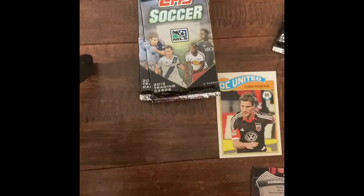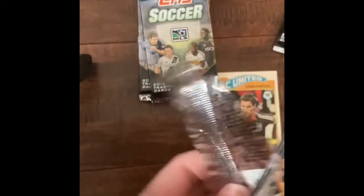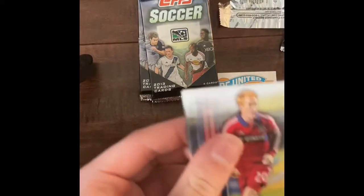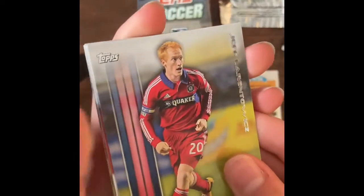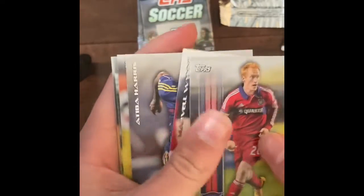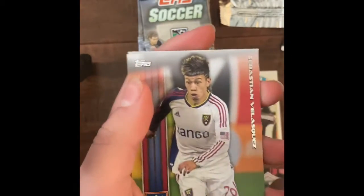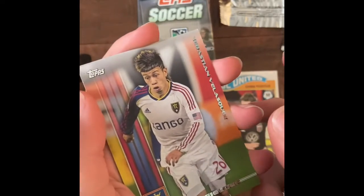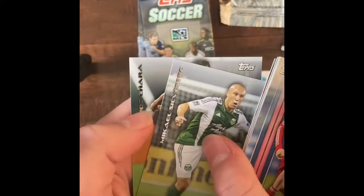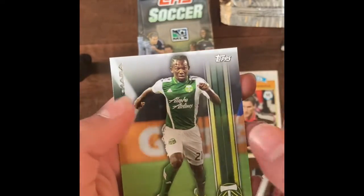Second pack. Jeff Laurentiowicz for Chicago. Marvo Nguyen. Atiba Harris. Sebastian Velazquez. Michael Silvestre. And Diego Chara. No insert in that one, apparently.